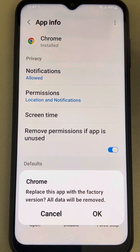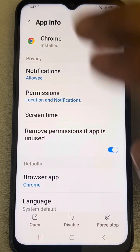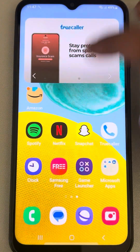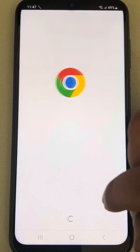Tap on Uninstall Updates and click OK. The basic factory version of Chrome will be restored. Open Chrome and everything should work fine.